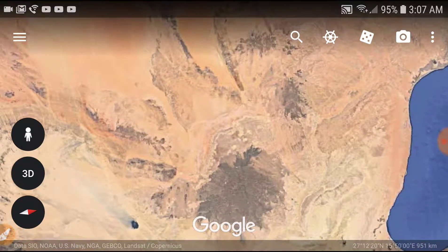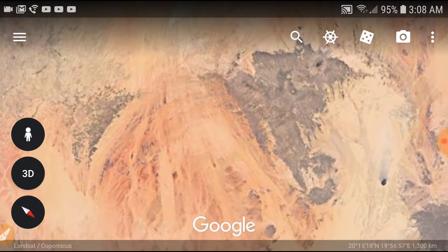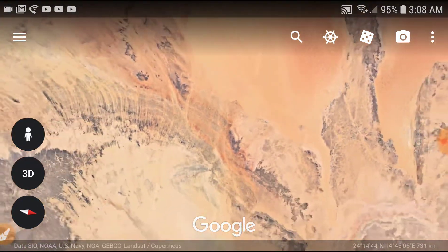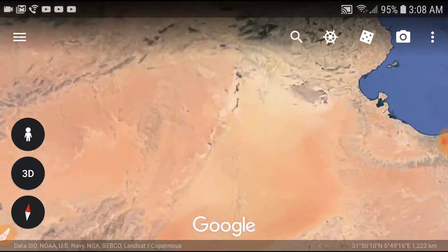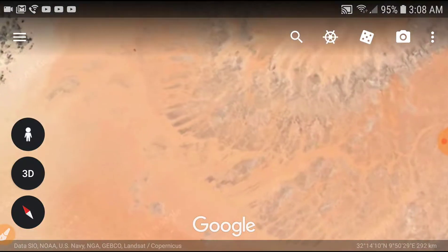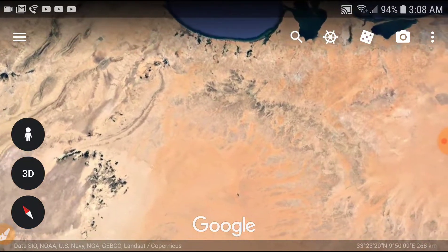Let's see if we can find any more feathers. Under side of the wing — I know there's more feathers around here somewhere. There they are. I was noticing this and I was thinking it was another fish, but no — that's a wing with feathers.